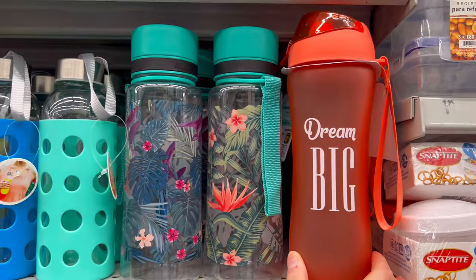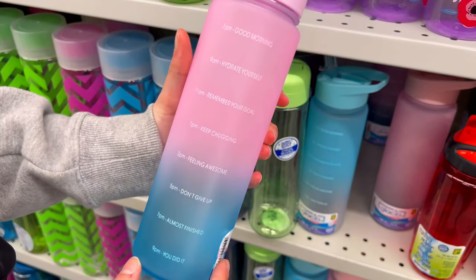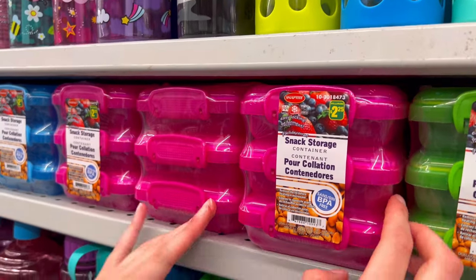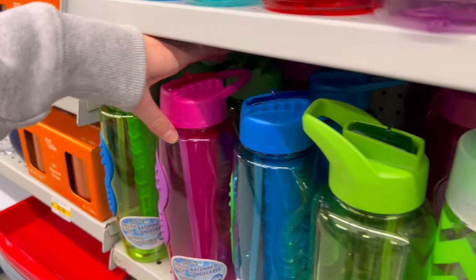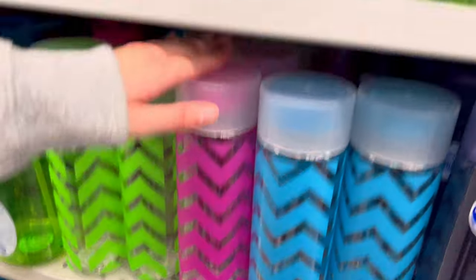Now I'm in the water bottle section to see if I can find something cute. There's this one that literally tells you when to drink water — so cool if you forget — but I couldn't really find a pink enough water bottle. None of them are quite cute enough for me, so I think I'll have to look somewhere else.